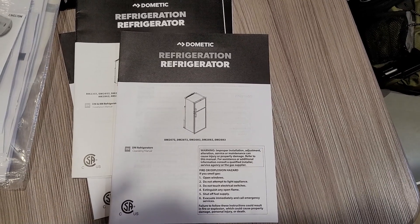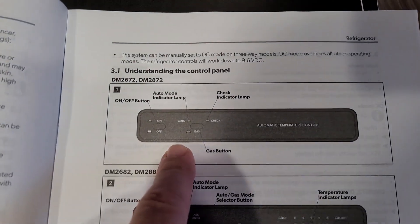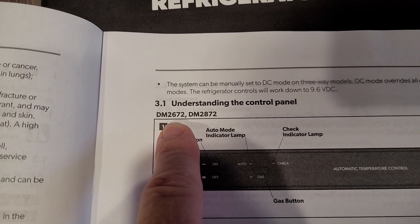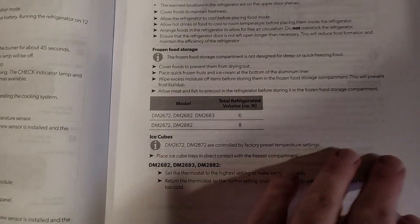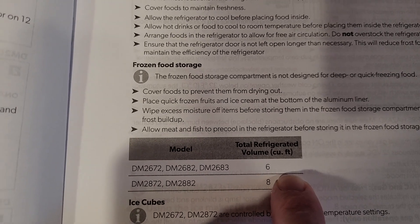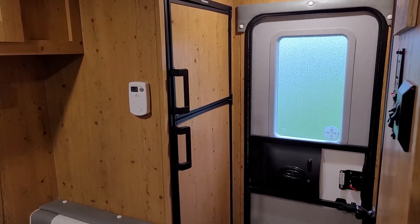I'm sure somebody is going to want to know what model refrigerator this is. It's a Dometic, and when I look inside at the control panel, it's either the DM2672 or DM2872 — can't say for sure which one. It's a six cubic foot refrigerator, and that's probably the number that matters the most for those that are curious.